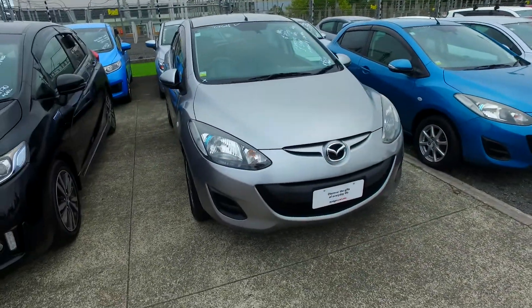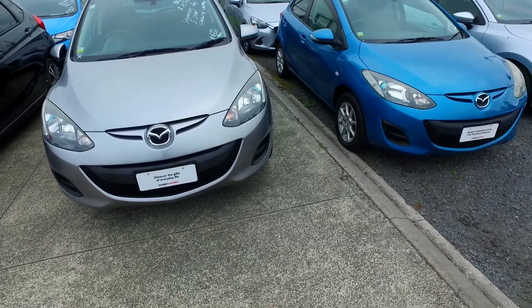Hey there Danielle, Tommy here from Budget and Kilburn Cars in Manukau. Thank you for your email inquiry in regards to our Mazda Demio that we have for you.